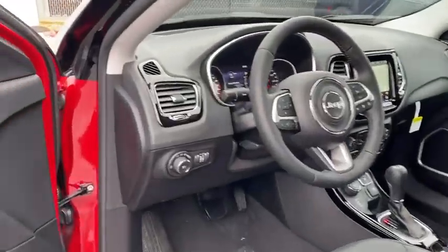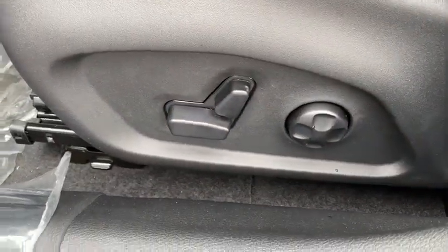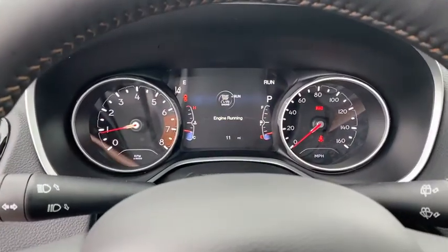Here are some of this vehicle's great options: remote engine start, navigation system, backup camera, keyless entry, four-wheel drive, power passenger seat, leather-wrapped steering wheel.